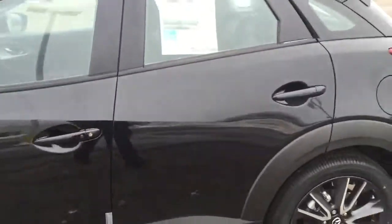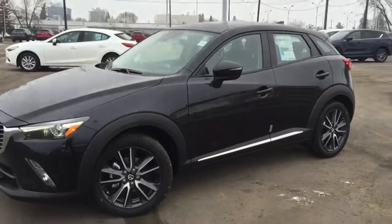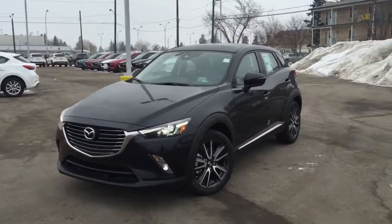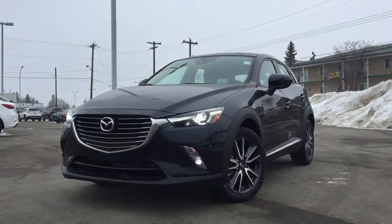So there's the vehicle for you. There are a lot more things I would like to show you about this car, so please come down and see me here at Lamarck Mazda. Give me a call at 780-476-6221 so we can set up a test drive and find the right vehicle for you. Thanks for watching and have a wonderful day.